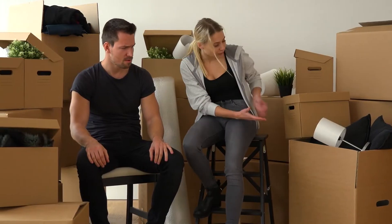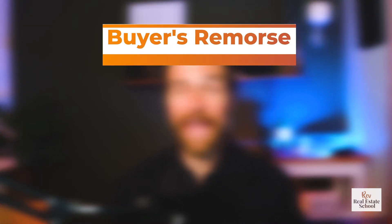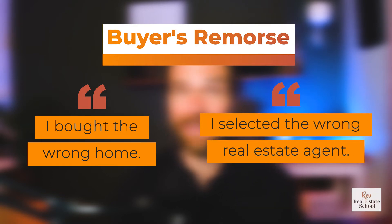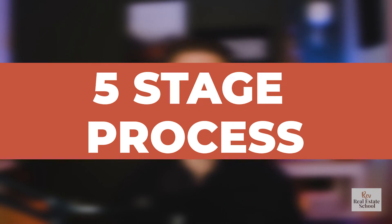So first off, why is this important? We've all been through buyer's remorse, and it happens to our clients all the time — sometimes we hear about it, sometimes we don't. What we're going to discuss is how you can avoid buyer's remorse, both around the home they chose and around selecting the wrong real estate agent. Today we'll unpack five different stages of the process — whether you're working with a buyer or a seller — and what you can do at each stage to avoid remorse.